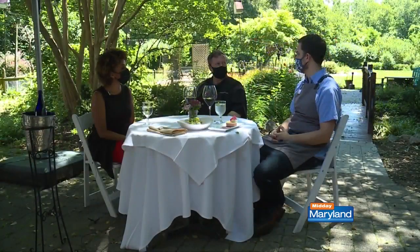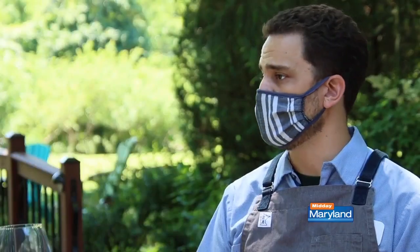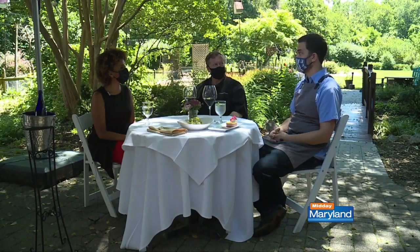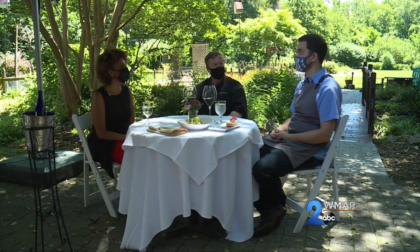Just to give you an example: we had a woman dining with us this past Saturday who is vegan. We do have some vegan options on the menu, but she wanted something a little off-menu, so I went out to the garden, picked some squash, and literally — the squash was in the garden and 20 minutes later it was cooked and on her plate.